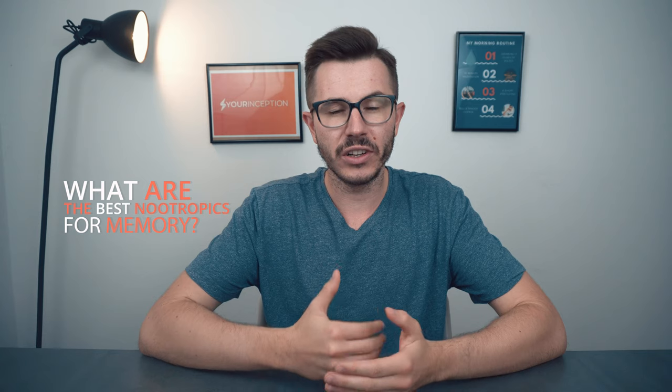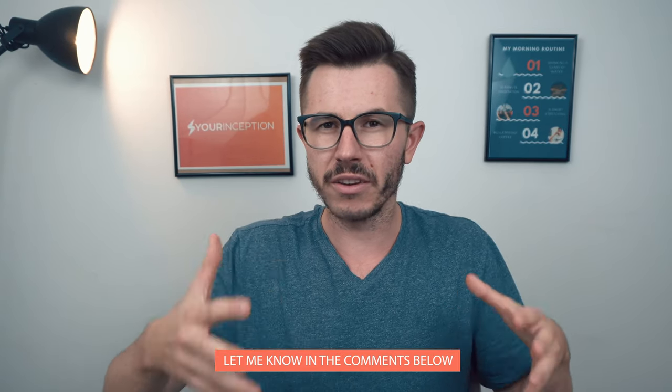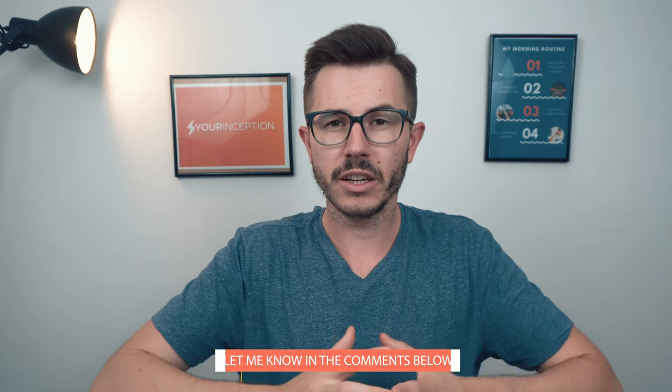At the end of the video, I'm going to share with you where you can find the best nootropic supplement that can improve your memory. Have you ever thought about improving your memory? How could this benefit your life? Let me know in the comment section below.